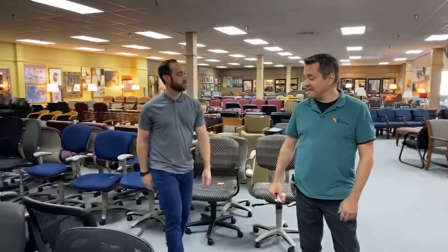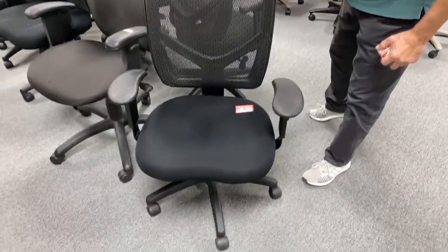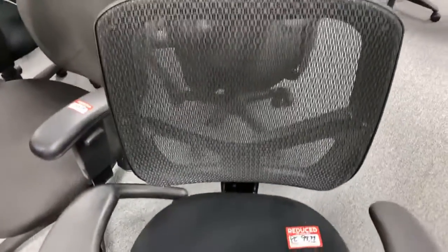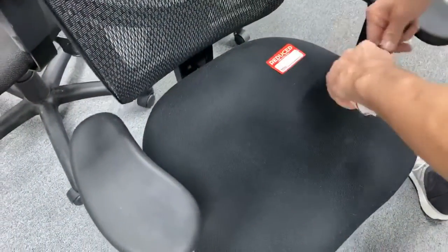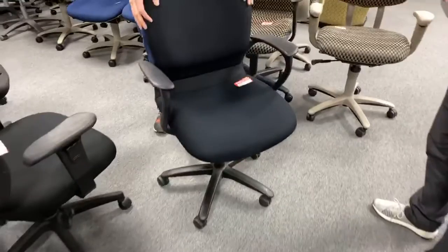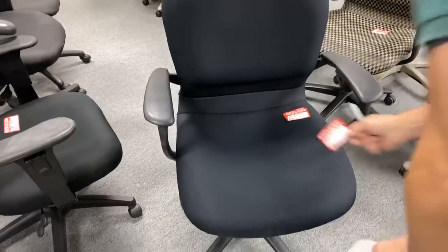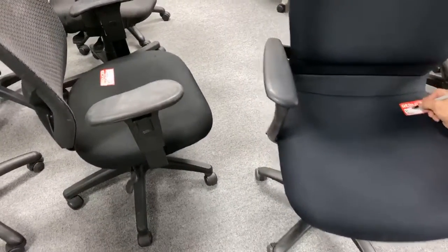These chairs that were $99 are now going to $69 — putting a placeholder on that right now as of today. Here's the funny thing: people walk past black chairs and think they don't want a black chair, even when there are 800 of them in front of you.